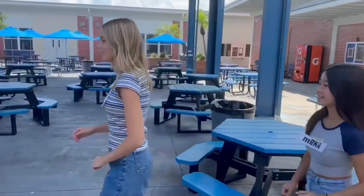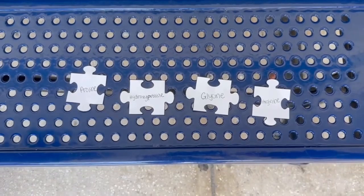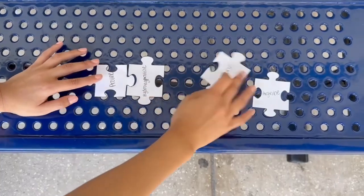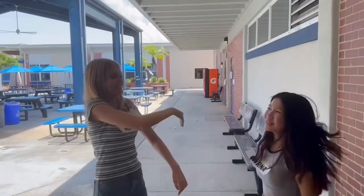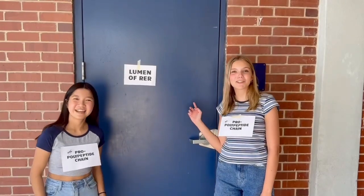Follow me. Let's go through the nuclear pore to the rough endoplasmic reticulum. Stop right there — where do you think you're going? Into the ribosome on the rough endoplasmic reticulum. Please let us in. We've had a long, grueling journey, and we just want to go through translation. Fine, but you must decode my riddle to get in. These are the amino acids for collagen. Yes, we did it! We're both turning into pre-pro polypeptide chains. That was easier than I thought it was going to be. You're allowed in.